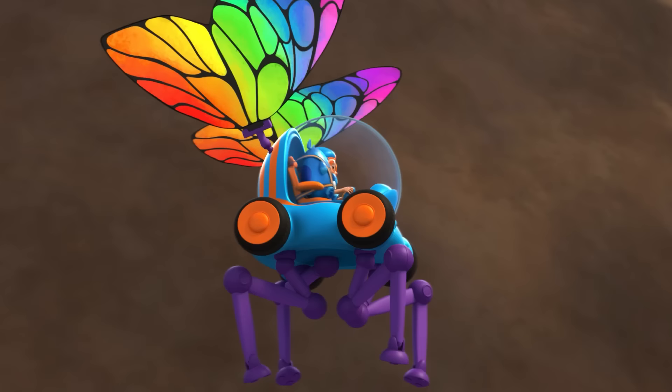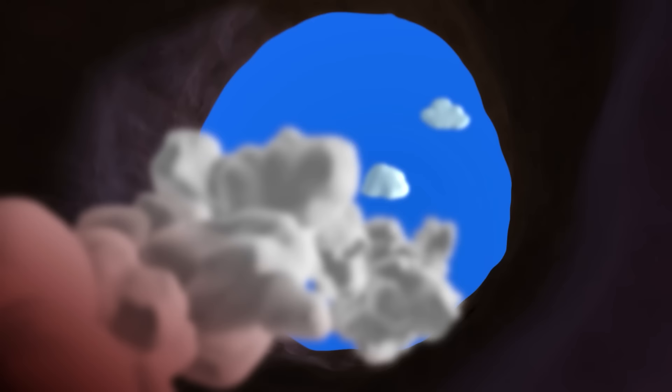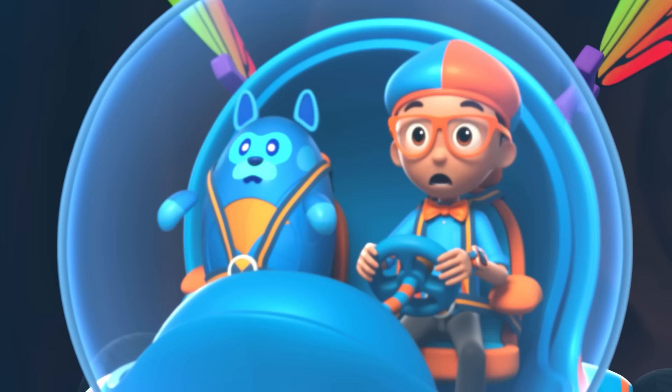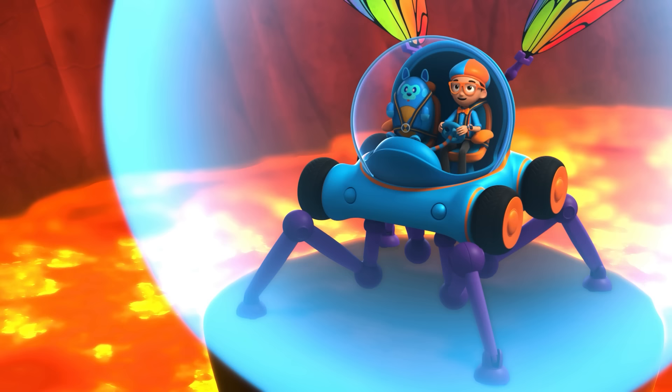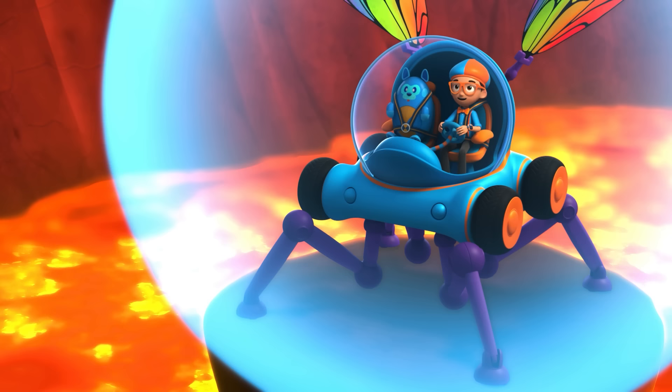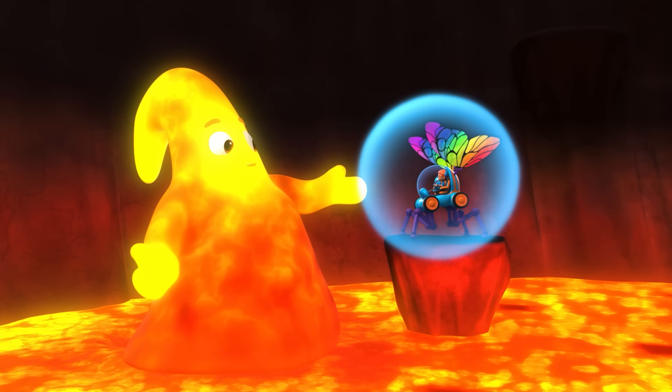Let's go through the side vent into the volcano. It sure is hot in here. Hey there — I'm Maggie the Magma Monster. Hey, it's me, Flippy, and this is Deebo. We want to learn what makes a volcano erupt. You're in for a real treat! Below us, deep in the Earth, the planet's heat is melting rocks into liquid, also known as magma — like me.